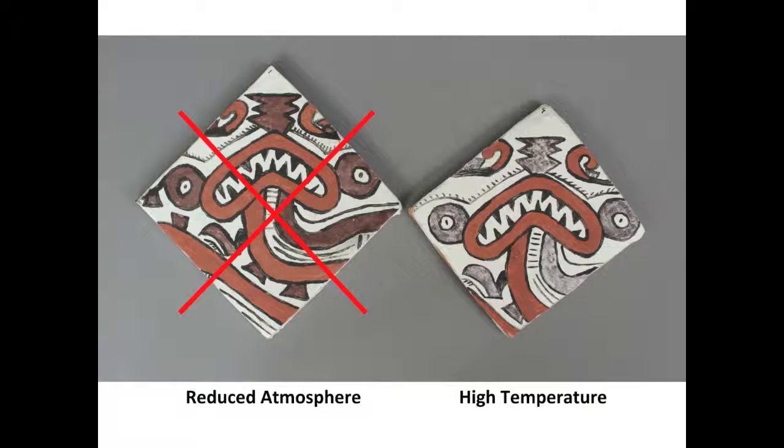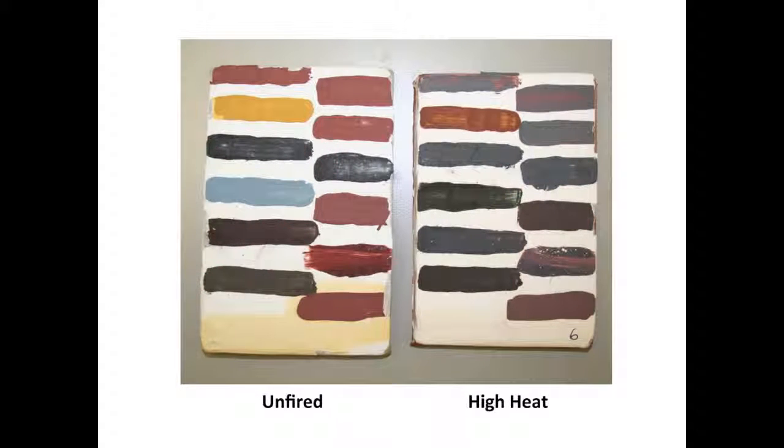If a reducing atmosphere was not the cause of the dehydrated hematite of the purple slip, the other possibility to achieve the purple hematite is a high heat. Hematite will turn gray at high temperatures. The tile on the left is unfired, and the tile on the right is a copy of the one to the left, but heated at a high temperature. Note that the iron-based pigments have a blue-gray hue.